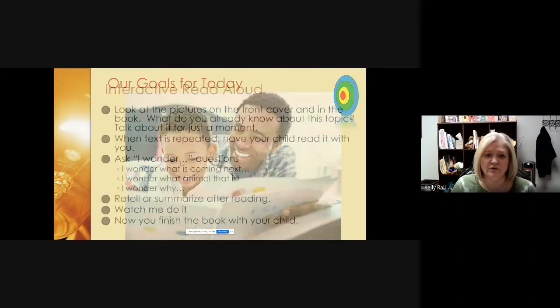Our first goal for today is to learn how to do an interactive read-aloud. The first step is to look at the pictures on the front cover and talk about what you already know about the topic. This activates yours and your child's prior knowledge and really starts them thinking about what they already know and what they might want to know.